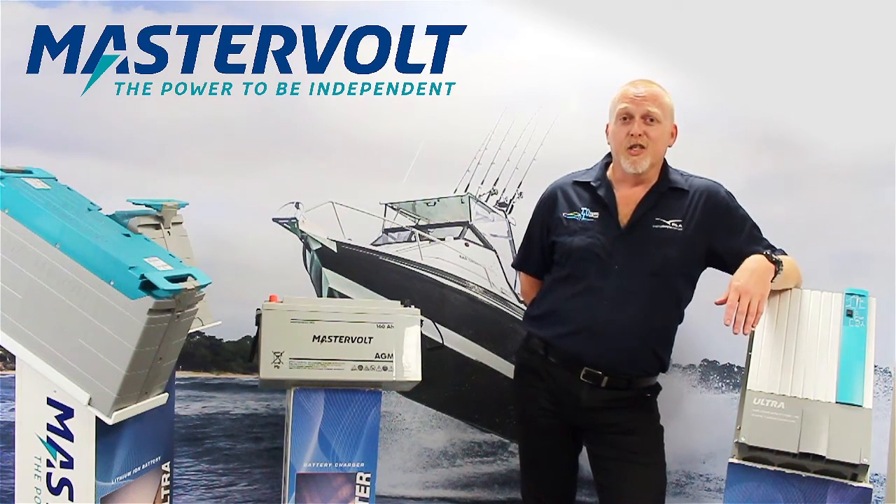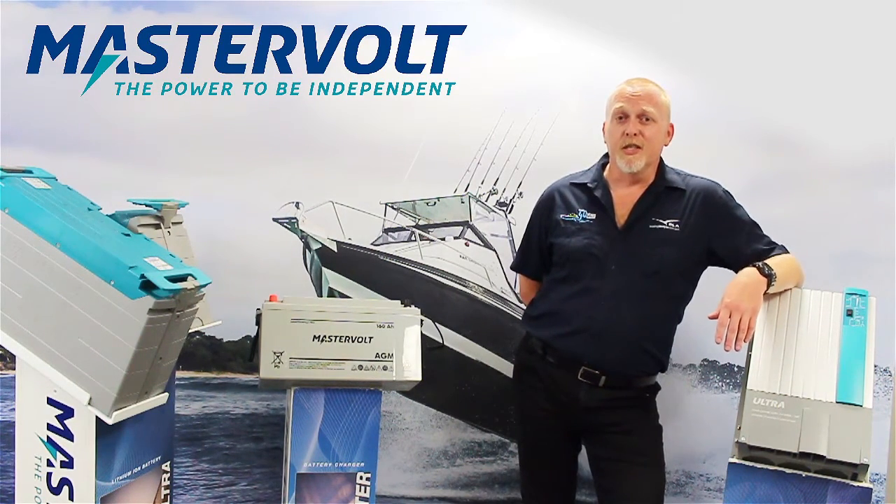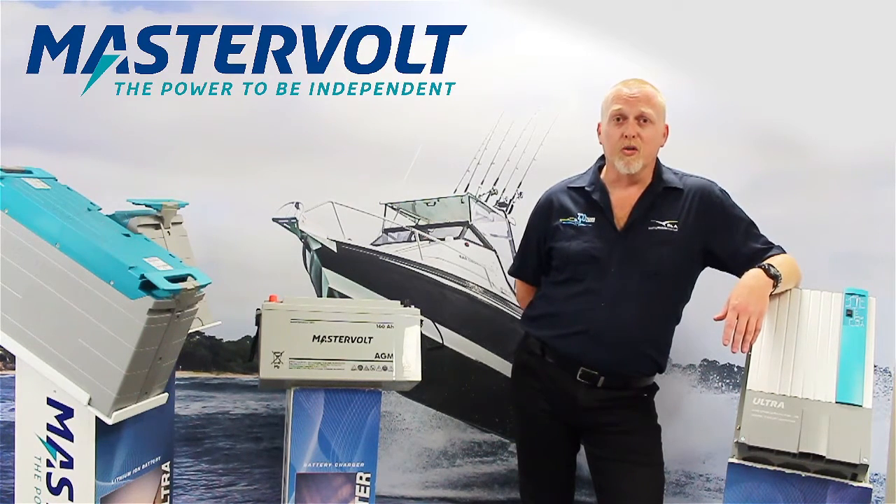G'day and welcome to BLA's latest edition of Trade Talk. This is the first in a series of segments known as getting to know your boat's electrical system.